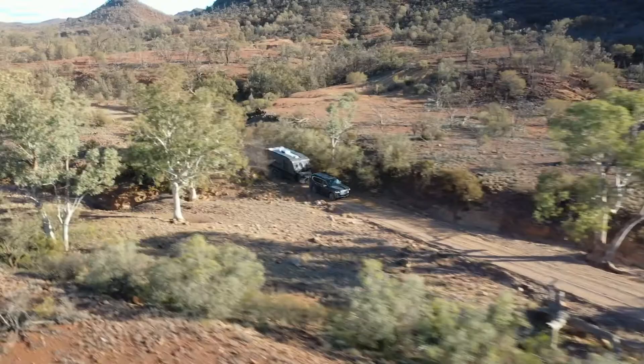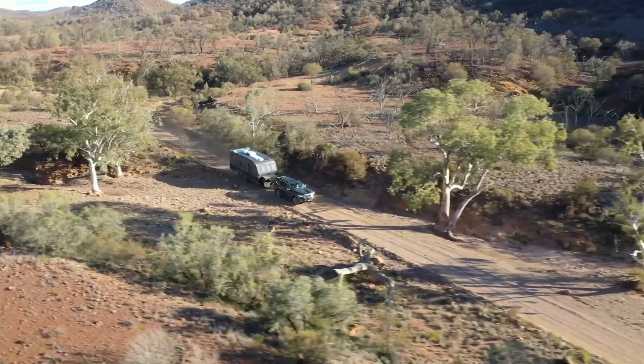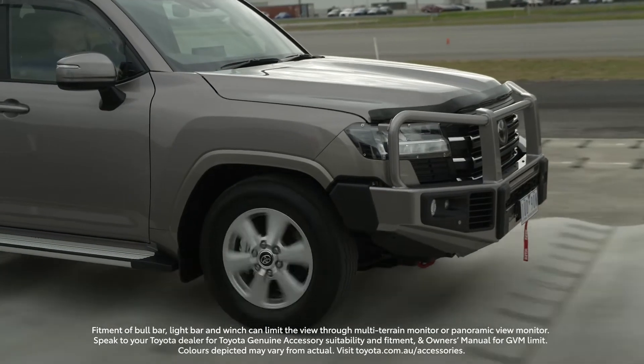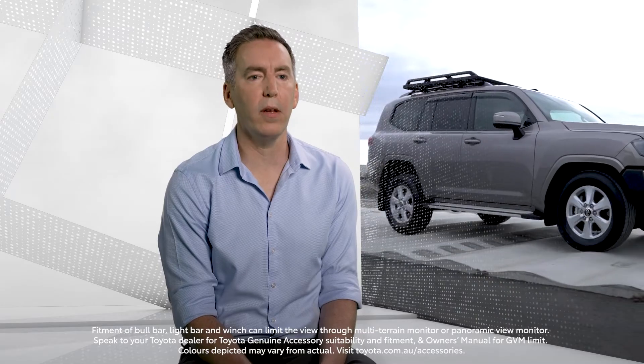It really starts with designing those accessories together with the vehicle and doing all the durability testing, so that we know that when you get out into remote places or you're driving on corrugated roads all day, every day, the accessories that are fitted aren't going to impact the performance, durability, or safety of the vehicle.